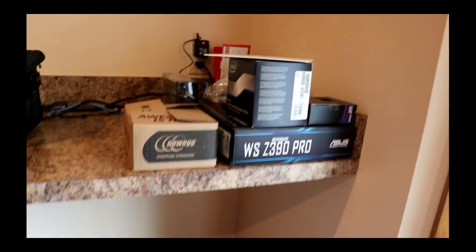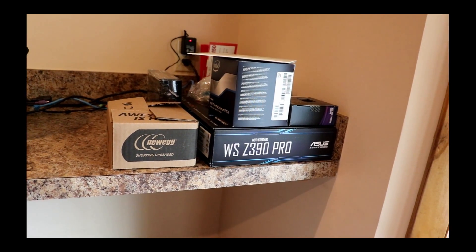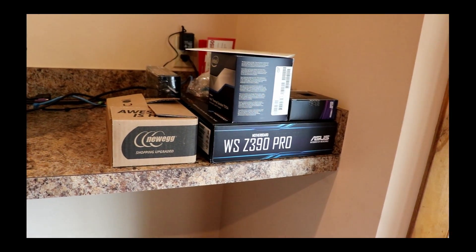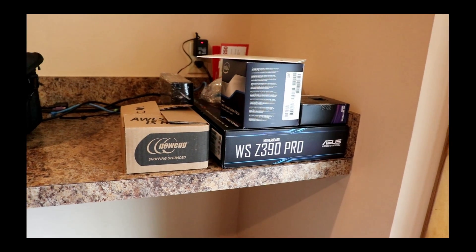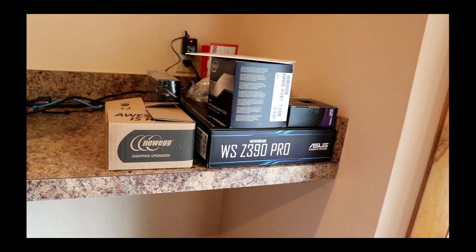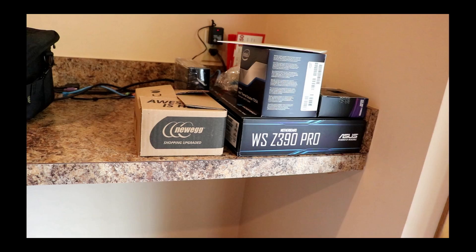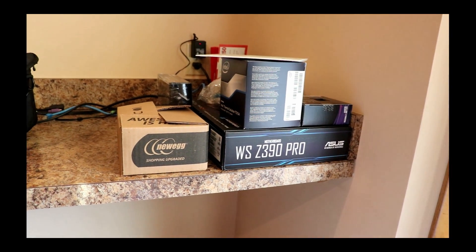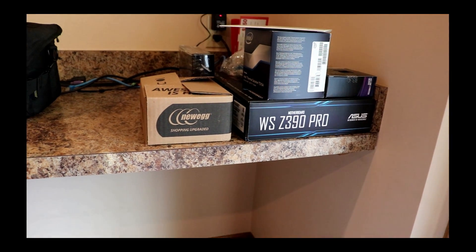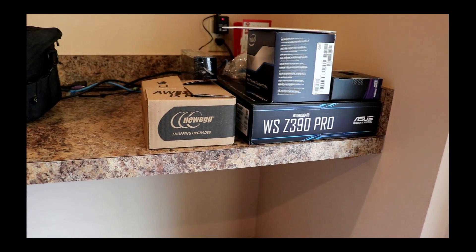Good morning everyone — it's actually late morning, about 11:30, Tuesday February 5th. There's more content going on here at Litchfield County Computer, which means it's time to make another shop video. I'm over on the other side of the workbench today because you can see all the parts in front of me. Those of you that have followed me for a while know what this means — it's build time.